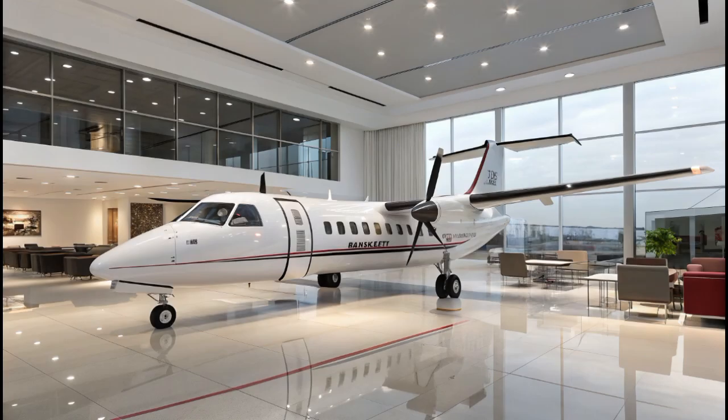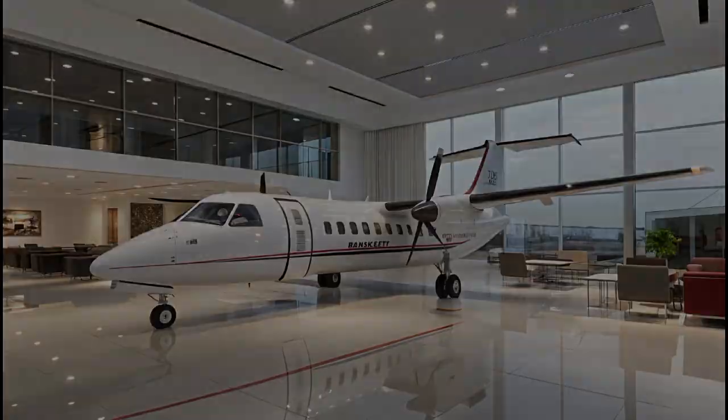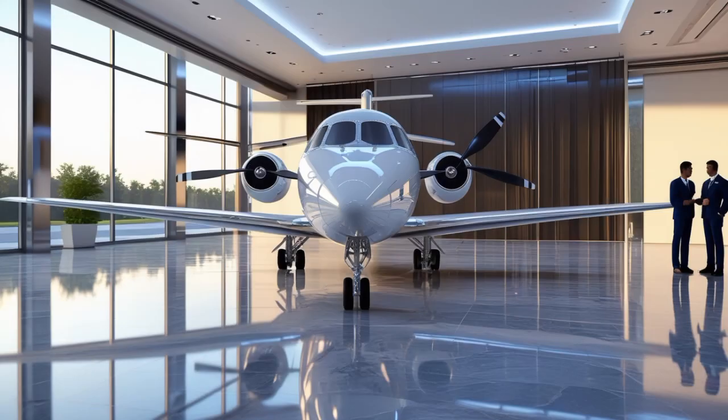The 2025 Fokker 50 has a cruise speed of around 300 knots, a range of approximately 1,300 nautical miles, and a service ceiling of 25,000 feet. Those numbers make it ideal for short to medium haul routes where jets might be too expensive to operate or can't land due to airport limitations. The short takeoff and landing capability is still unmatched for its class, needing just under 3,000 feet for takeoff in standard conditions.